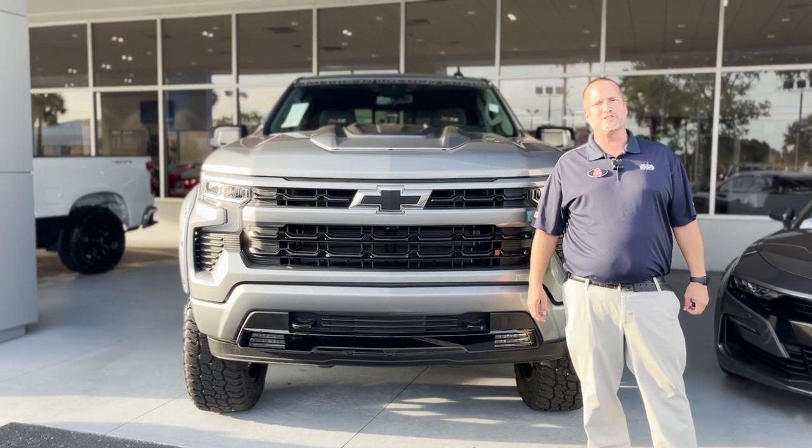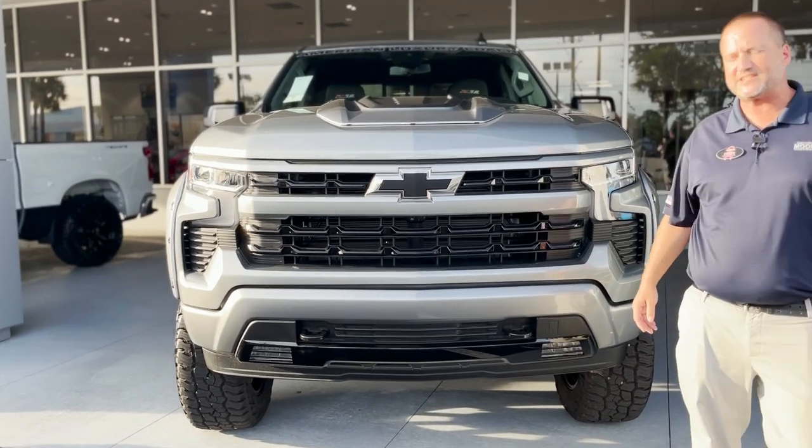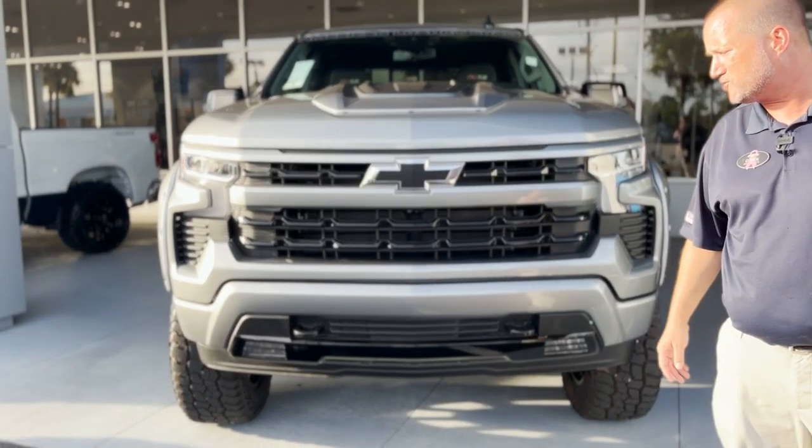Hey everybody, this is Justin Comer at George Moore Chevrolet, your Silverado specialist. We just got in this beautiful 2023 Chevy Silverado RST Z71 edition with the Z92 package on it from American Luxury Coach.